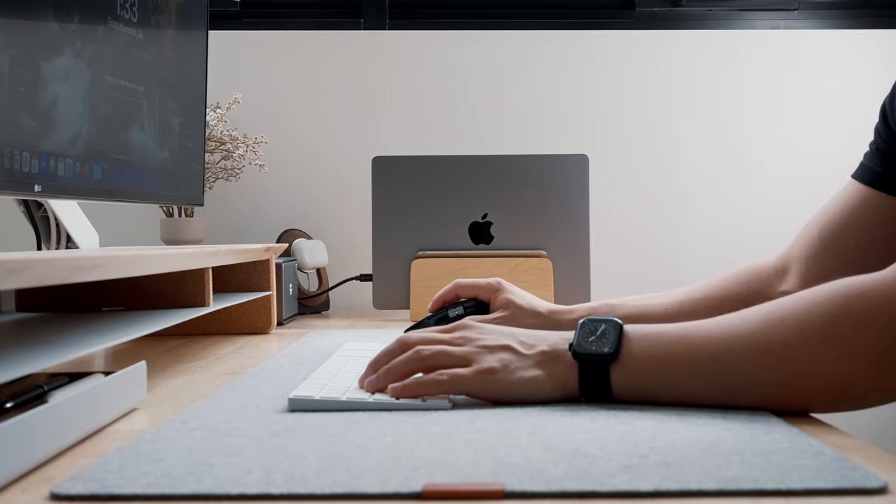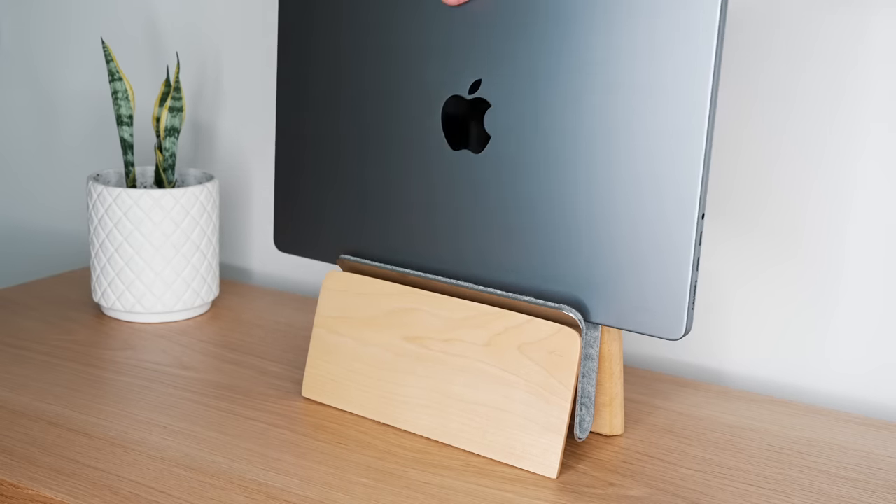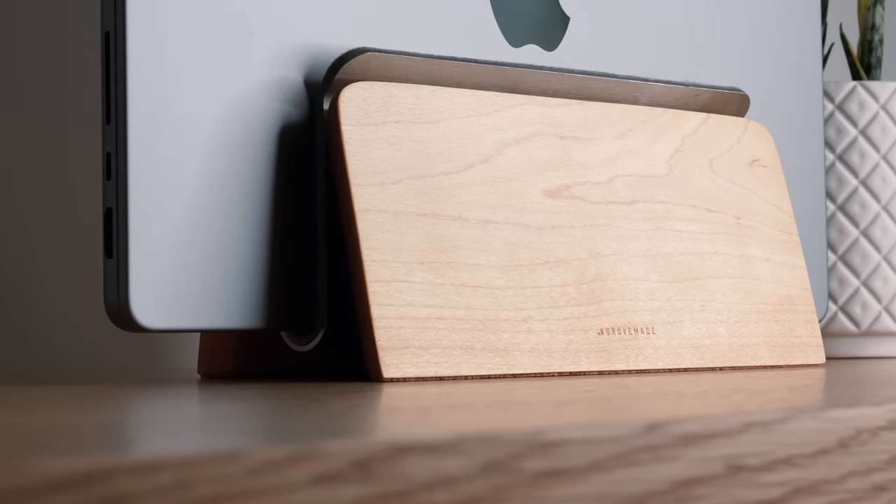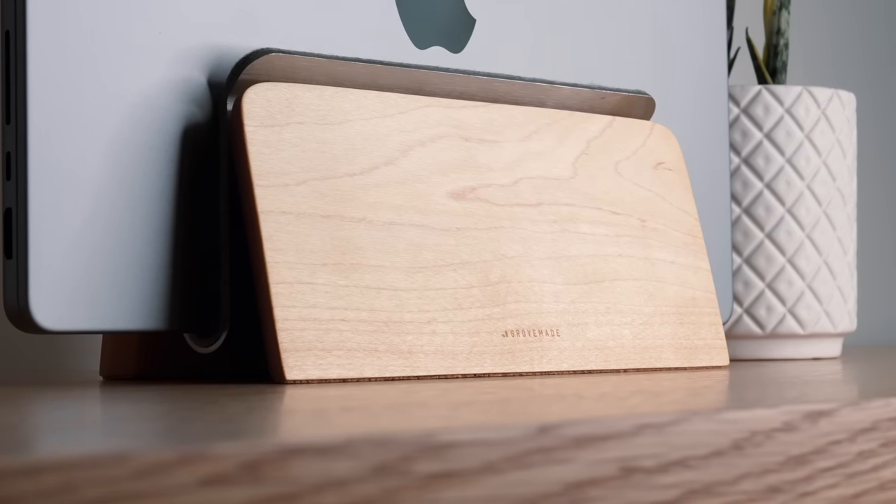It's also been hand-sanded and finished off with vegetable-based oils, so it's bound to be a piece that sits on your desk for a while to come. My MacBook Pro M1 sits perfectly snug in this stand. At $130, it is more on the expensive side on this list, but it is a quality purchase, and you can get 10% off with the discount code I'll link down below.